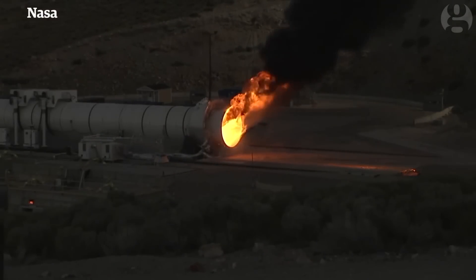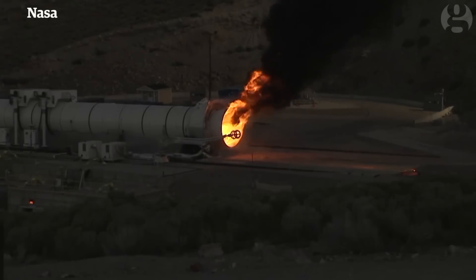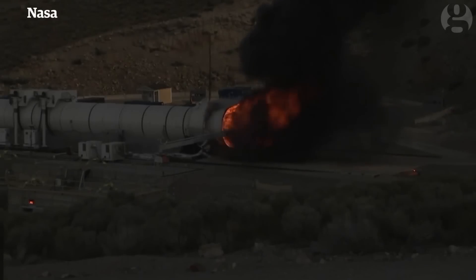I believe the quench arm should be coming in. Right, so we'll be swinging the quench boom — you can see it start right now. Basically, that's really important. It's going to, like a big fire extinguisher, go put out the fire on the inside of the motor.